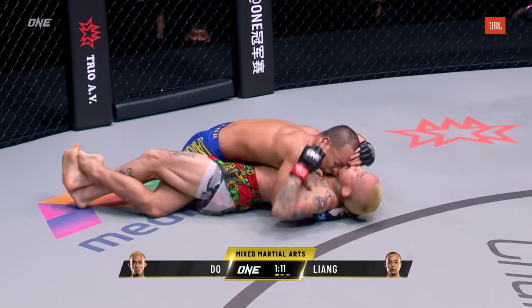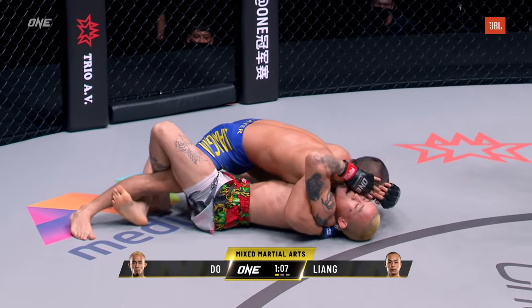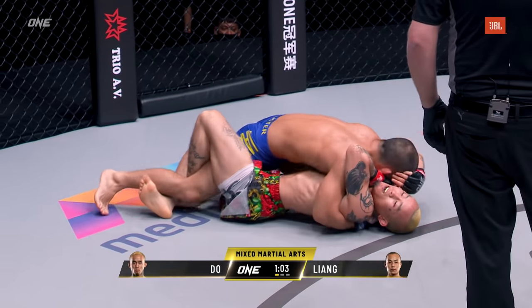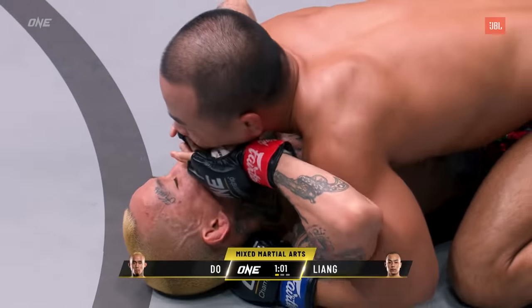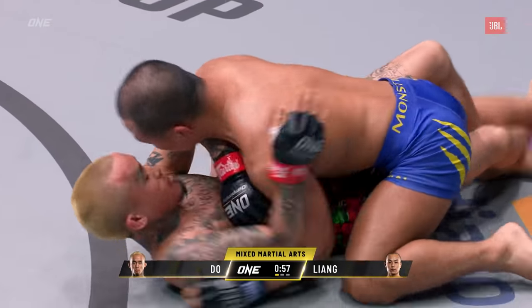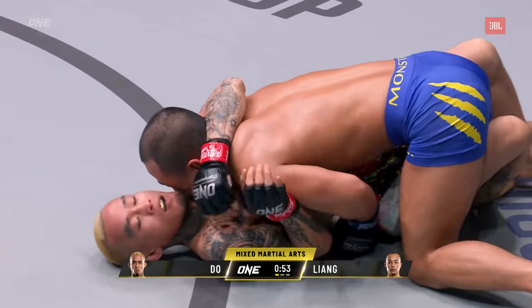Anthony Doe does a good job of recovering half guard. Liangui likes the half guard — he likes to drop ground and pound from this position — but don't expect Anthony Doe to allow him to stay here. He's going to try to get that underhook with his left arm and come underneath Liangui's right arm to create a little bit of space. He's doing a good job of framing off right now though.